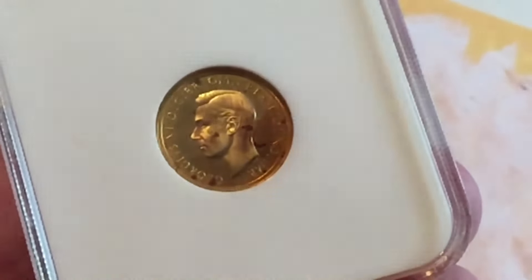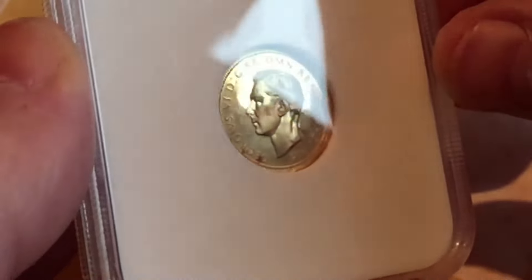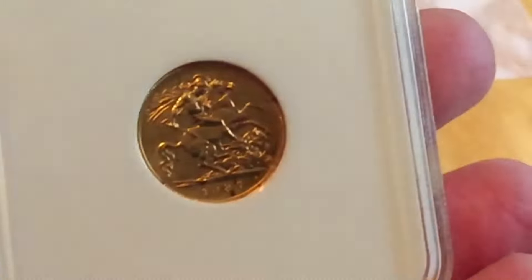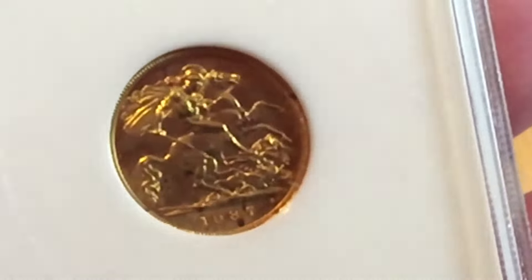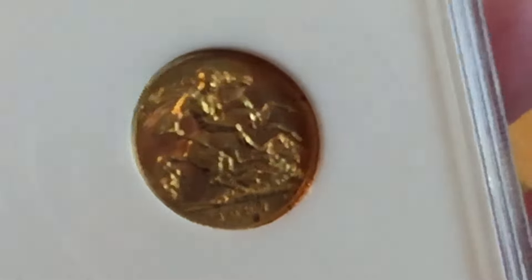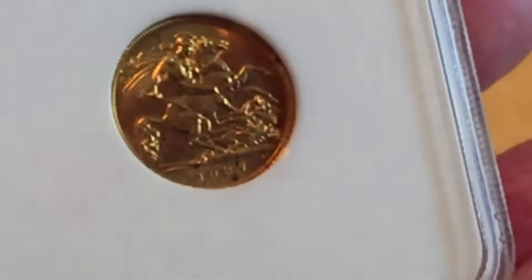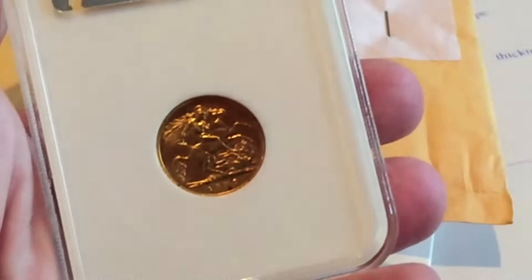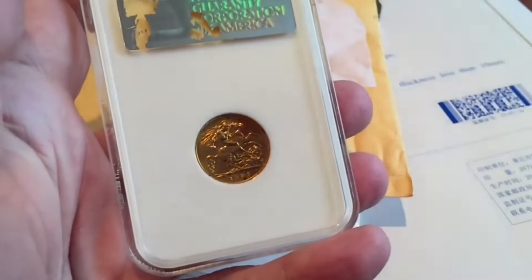NGC had graded it quite a few years ago and given it a grading of PF65. A 65 grading on this coin is very good. There are some 66s, and some of the coins are graded with Cameo or even Ultra Cameo, and they command a little bit of a premium. But this one was graded 65 with no particular Cameo, and unfortunately it was full of red spots. A lot of gold coins suffer from these red spots, and it was a bit tatty.